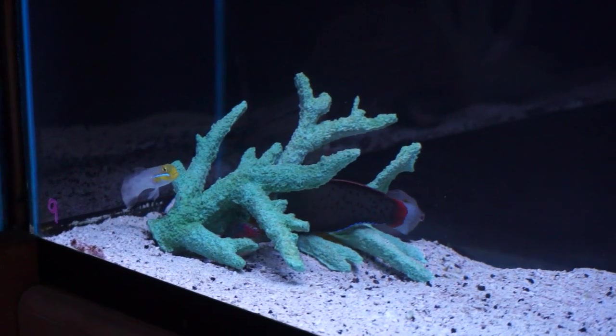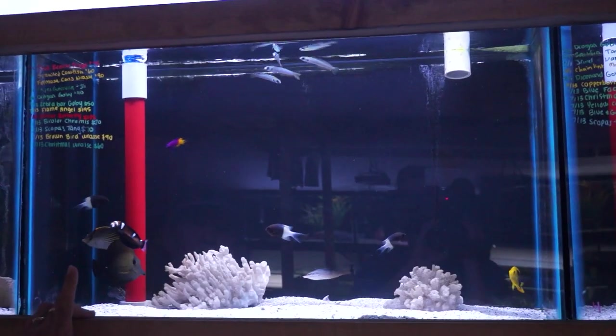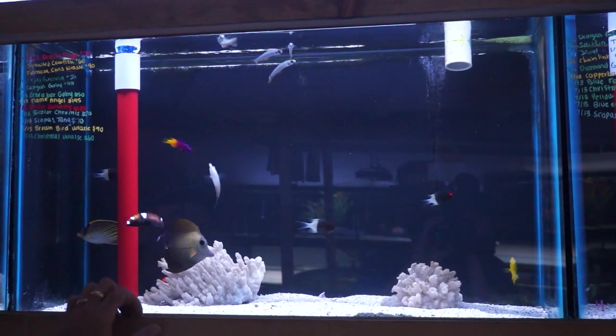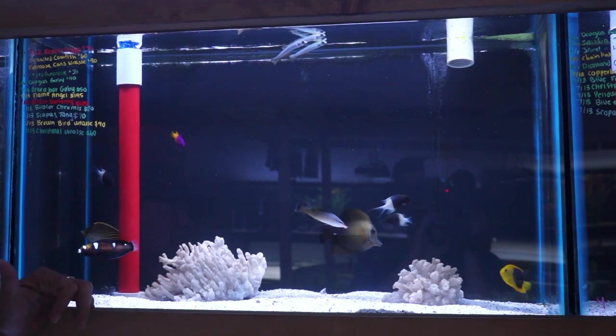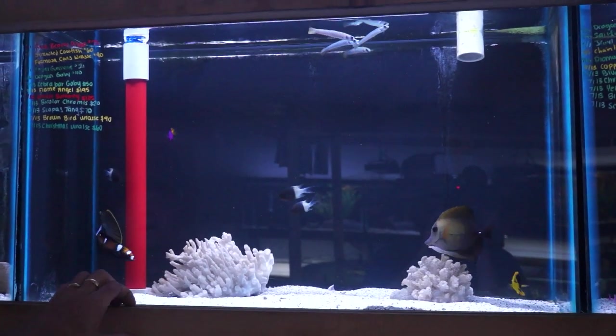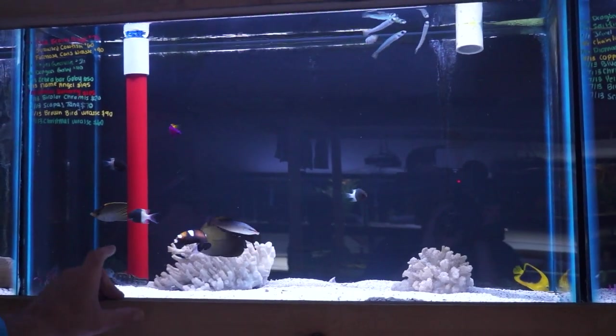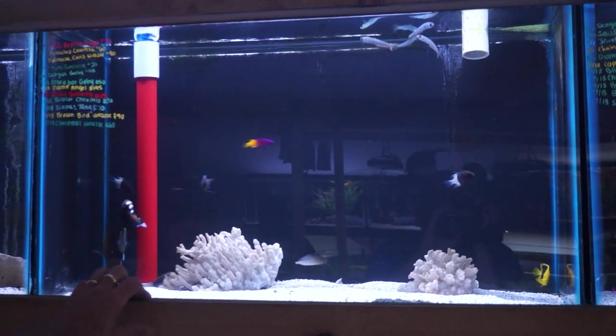Very nice Formosa chorus wrasse — there are like five fish hiding under that piece of coral. Got a royal grama, and zebra bar gobies, which we haven't had in a while. A lot of you guys have seen them in our display tank and would like some — we got four of them in. Bi-color chromis, a cool variation on the chromis, not just your regular old green chromis — half black, half white, very cool fish.